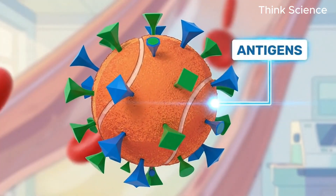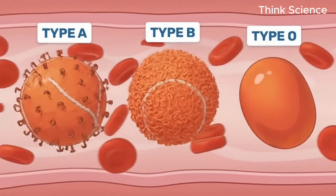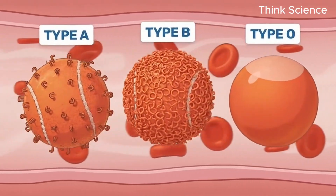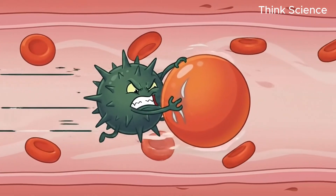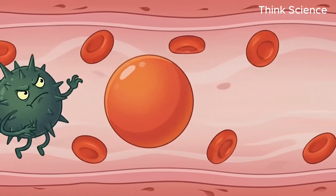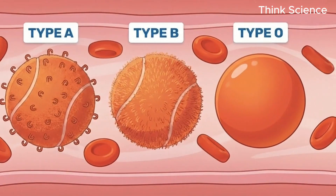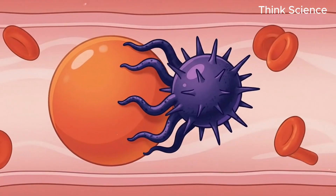If you are type A, you have A-style Velcro. If you are type B, you have B-style Velcro. And if you are type O, you are naked because you have zero antigens. This matters because bacteria and viruses have evolved to latch onto specific types of Velcro. If a virus has a hook that fits your specific blood type, it hijacks your system instantly.